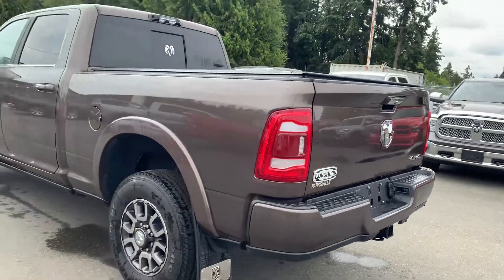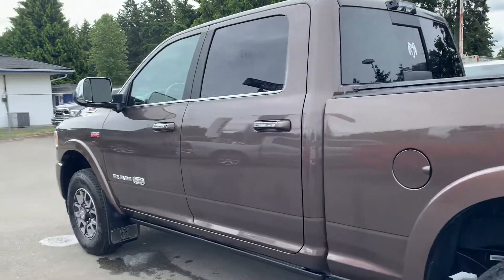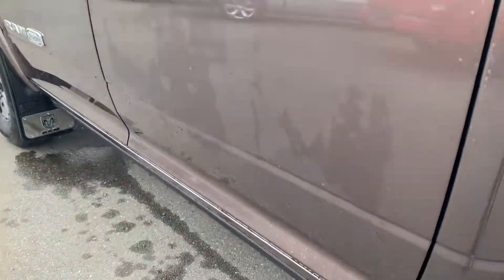Tow ready — I should say tow ready. Ram power folding running boards.